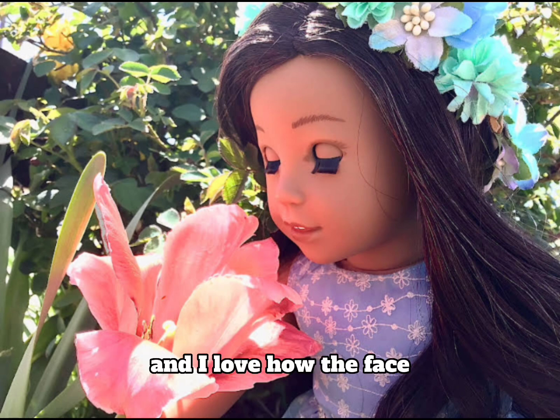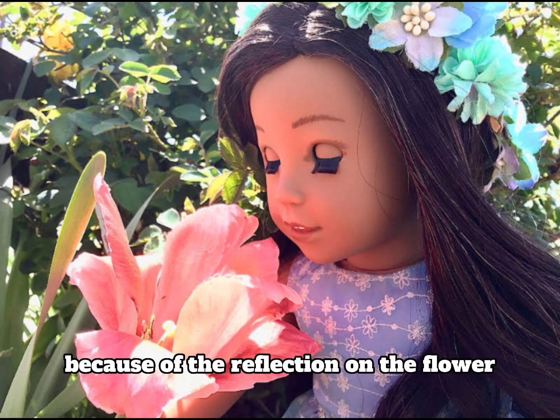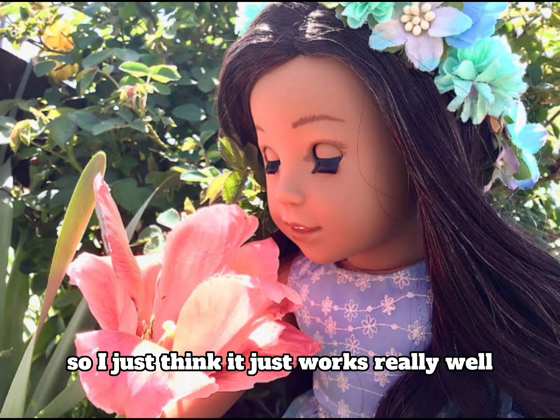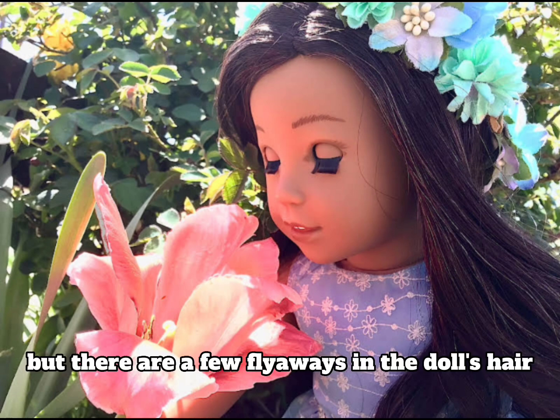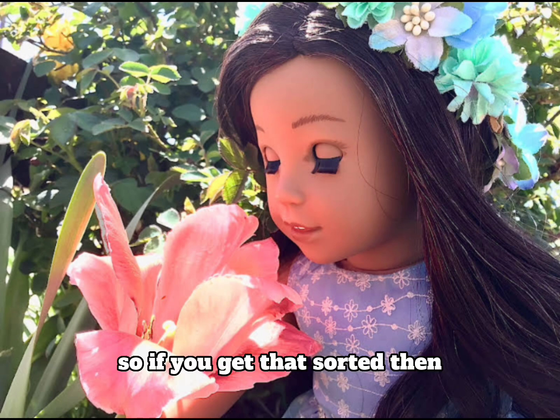I love how the face is actually in shadow but it's still light because of the reflection from the flower — I just think that works really well. One thing I would change: there are a few flyaways in the doll's hair, so if you get that sorted then great.